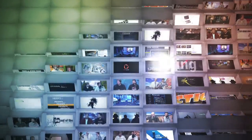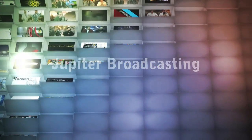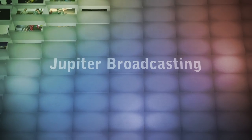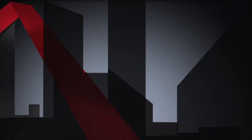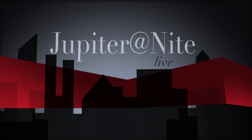Jupiter at Night is presented live on the internet. Good evening everyone and welcome to Jupiter at Night. My name is Chris. My name is Jeremy. Now you're probably saying what the heck is that? Holy crap, that's a big thing.